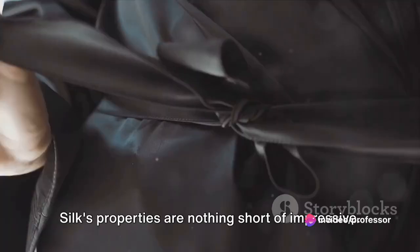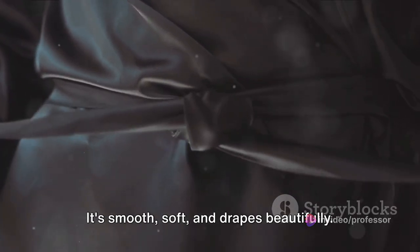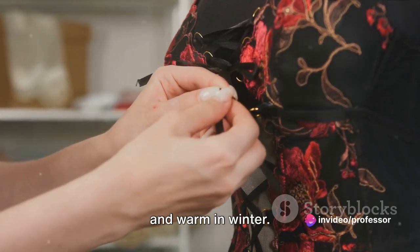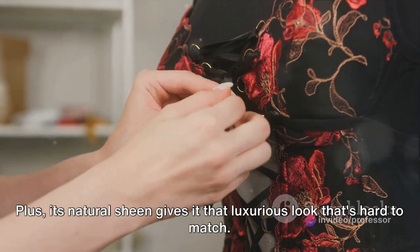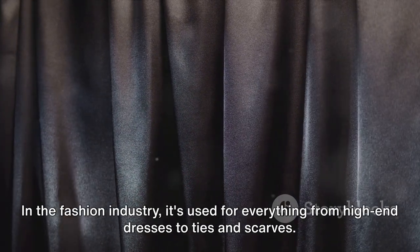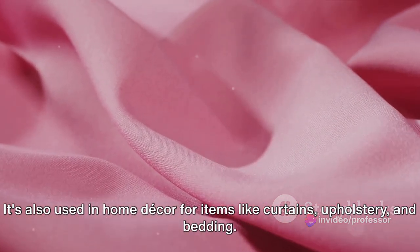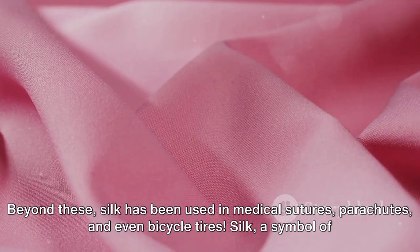Silk's properties are nothing short of impressive. It's stronger than a same-sized fiber of steel, yet it's incredibly lightweight. It's smooth, soft, and drapes beautifully. It's breathable, making it comfortable to wear all year round, with a unique ability to cool in summer and warm in winter. Plus, its natural sheen gives it that luxurious look that's hard to match. The applications of silk are wide-ranging — in fashion, it's used for high-end dresses, ties, and scarves. It's also used in home decor for curtains, upholstery, and bedding, and has even been used in medical sutures, parachutes, and bicycle tires.